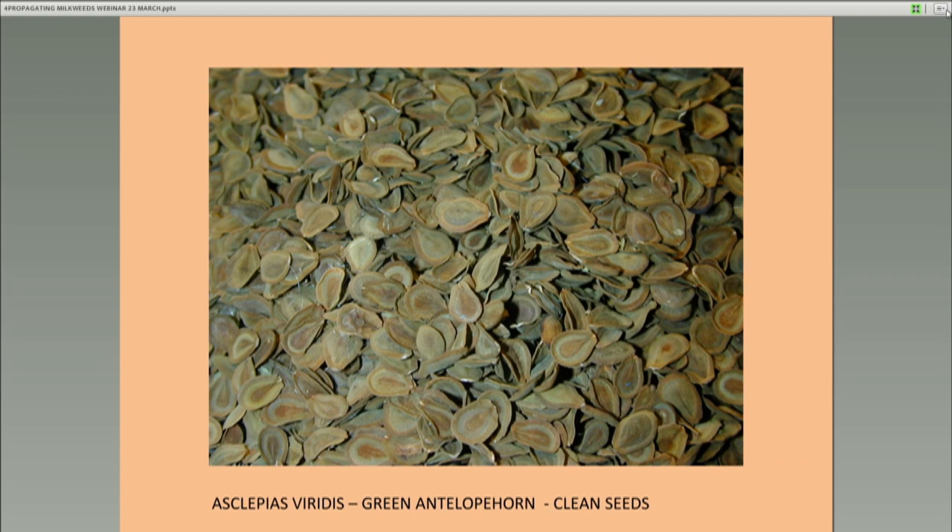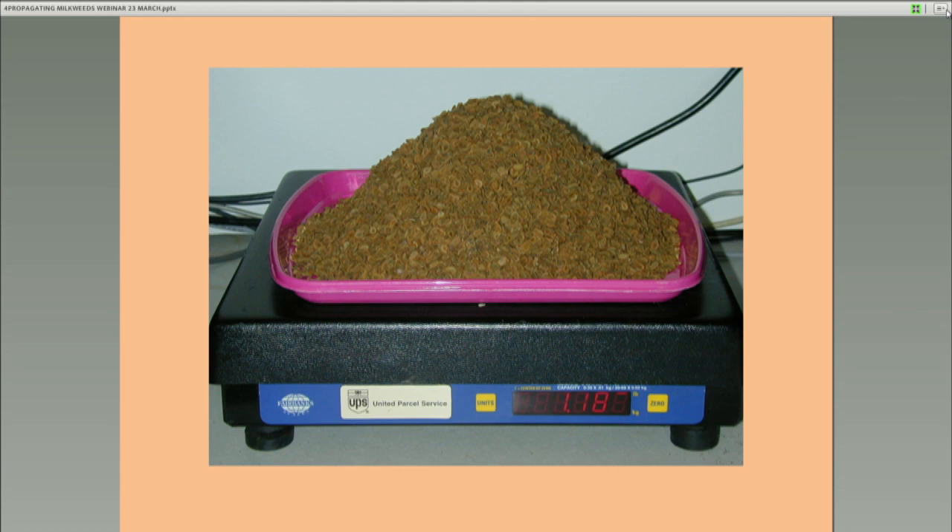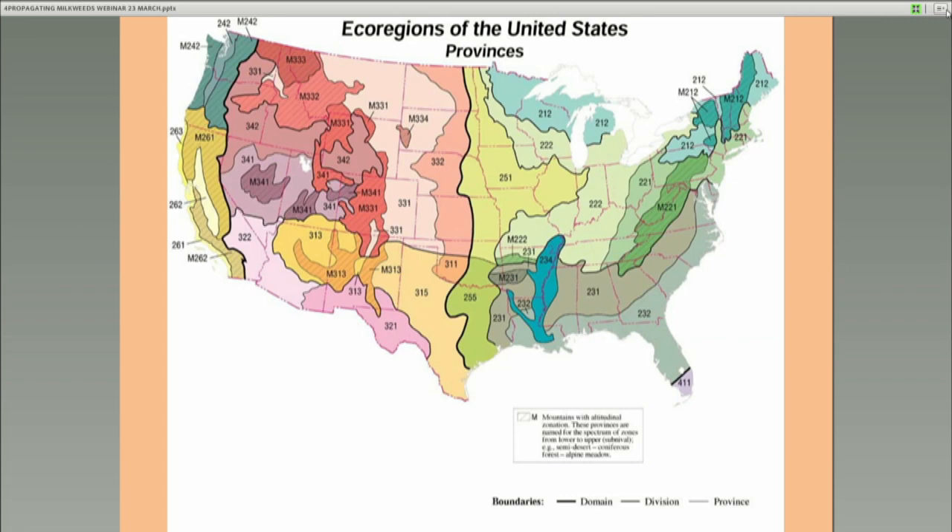Here's 1.18 pounds of Asclepias viridis seeds harvested. You've got to make sure they're dry right away. One of the ways we keep our program going is to solicit seeds from all over the country. We've received probably 200 different donations this past year from people who collected really good seeds, packaged them properly, labeled them properly, and sent them to us. We process them further and then store them.